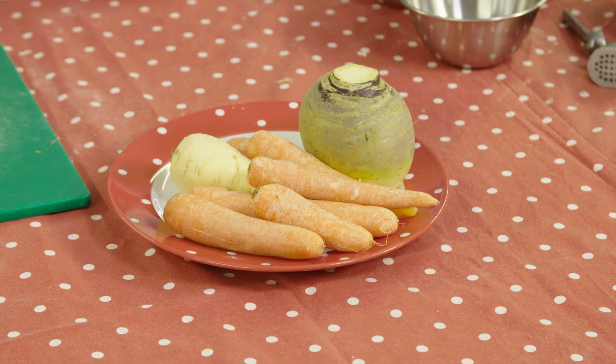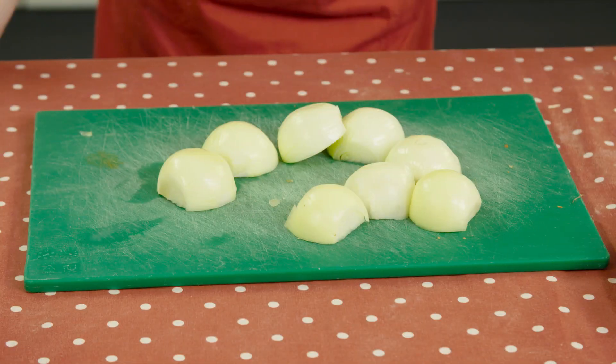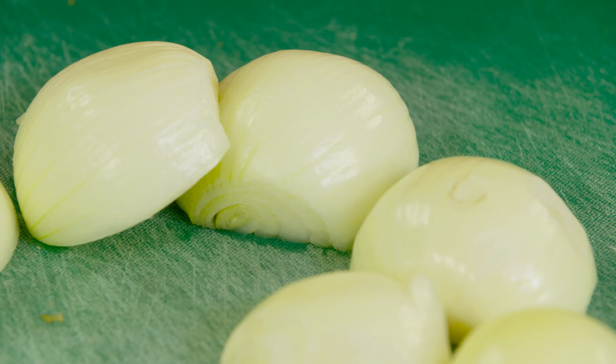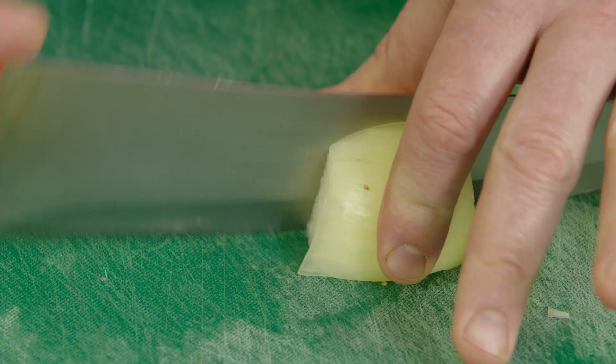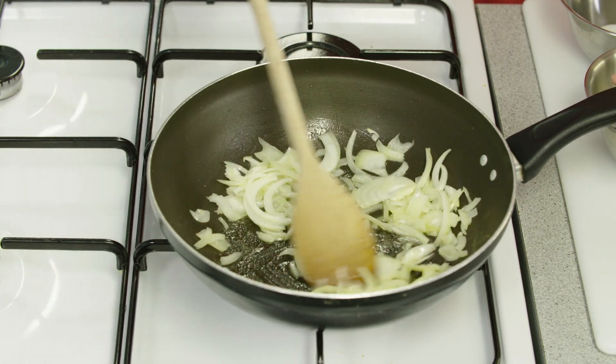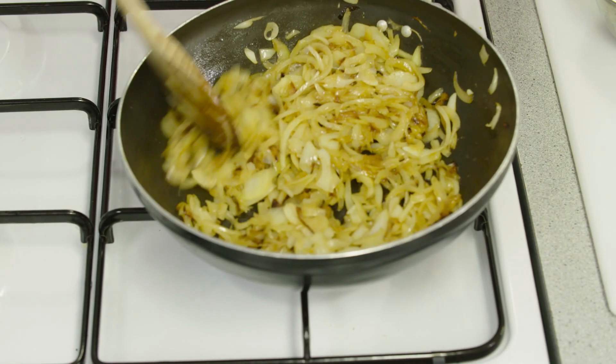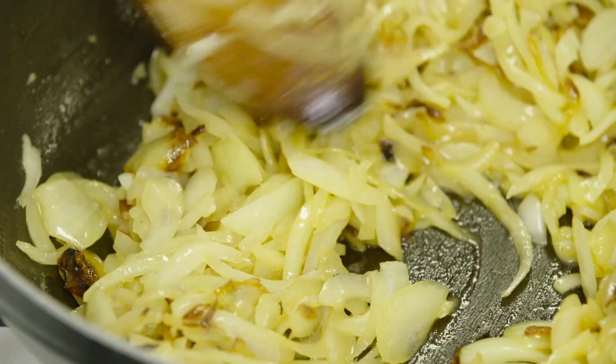Natural sugars in vegetables are caramelized when the vegetables are cooked. Onions, for example, contain natural sugars. When the onions are slow fried in oil to make French onion soup, the natural sugar in them turns from a white to a brown color. If they were heated with water, caramelization would not occur.